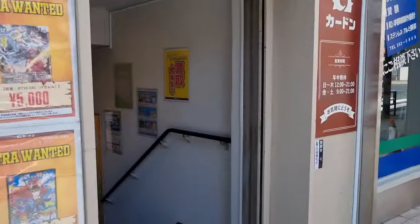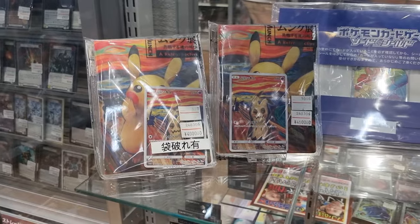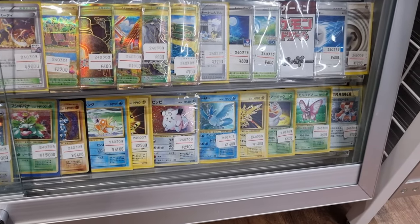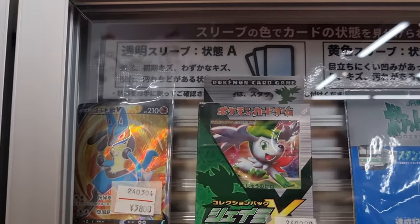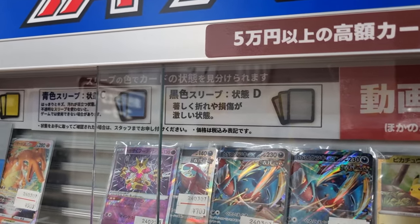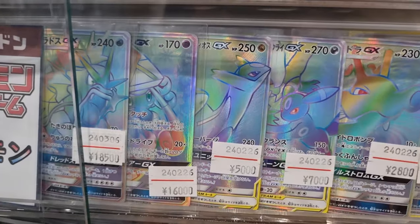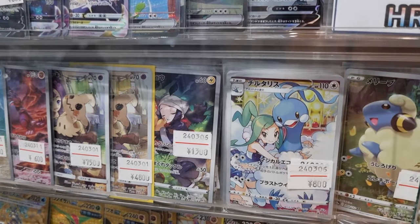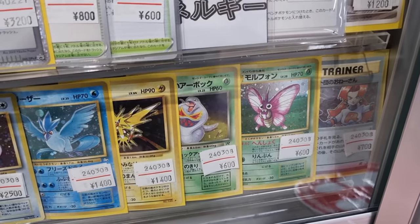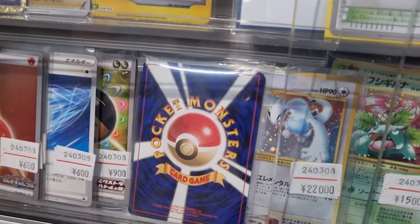Walking into Cardon, they have a lot of different trading card games: One Piece, Dragon Ball, Duel Masters, Magic, Pokemon — lots of cool stuff. They don't have the most Pokemon cards but you can see the vintage old back hollos. Their condition rating system is interesting: Clear Sleeve is Condition A, Yellow Sleeve is Condition B, Blue Sleeve is Condition C, Black Sleeve is Condition D. So this is a Condition C Mewtwo EX, Condition B Ho-Oh. You can see a lot of these old back hollos are Condition B, but there are a couple Clear Sleeve Condition A ones — the Lugia at 22,000 yen seems like a pretty good price for a Condition A card.